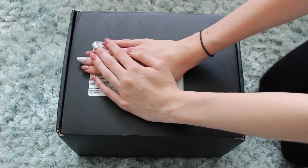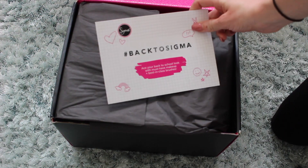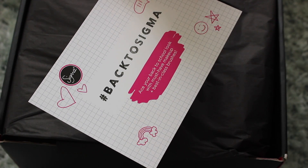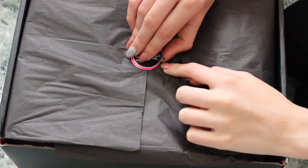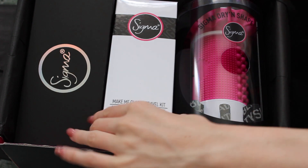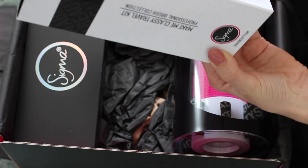I'm also just covering my address. So I've just got this little card — back to school Sigma. Age your back to school look with must-have makeup and best in class brushes. This is the make me classy travel kit professional brush collection.